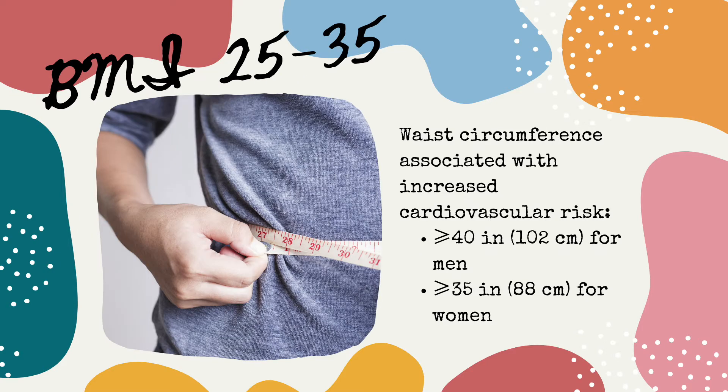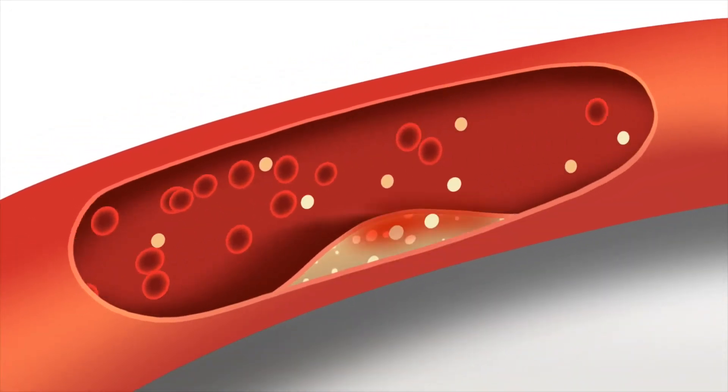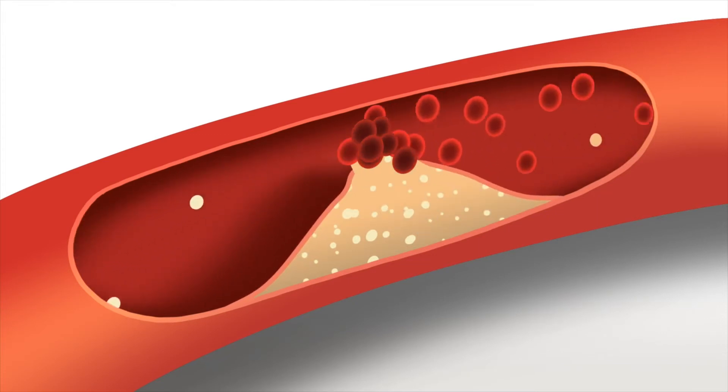For people within the BMI range of 25 to 35, it's also important to measure waist circumference, since the amount of fat on the abdomen can also impact cardiovascular risk. A waist circumference of greater than or equal to 102 centimeters for men and 88 centimeters for women is considered elevated and indicative of increased cardiovascular risk. However, the cutoffs should be lower for Asians — 80 centimeters in Asian females and 90 centimeters in Asian males — as Asians experience increased risks of cardiovascular and metabolic complications at lower BMIs and waist circumferences.